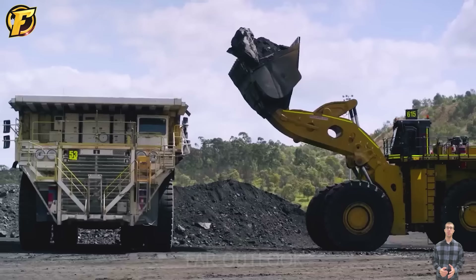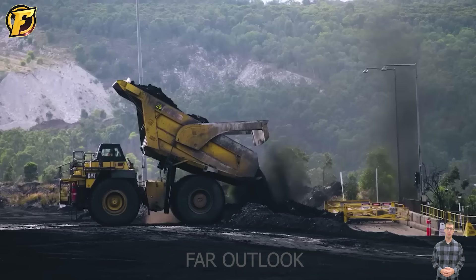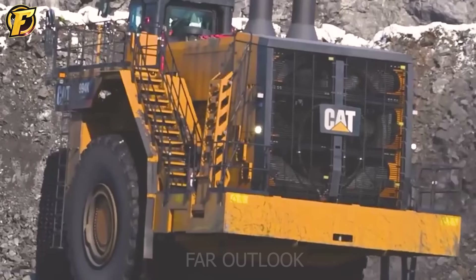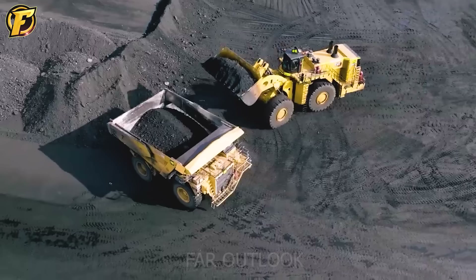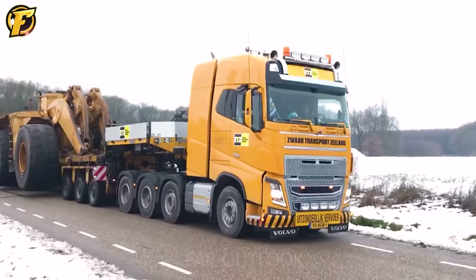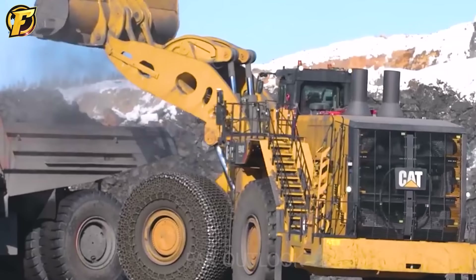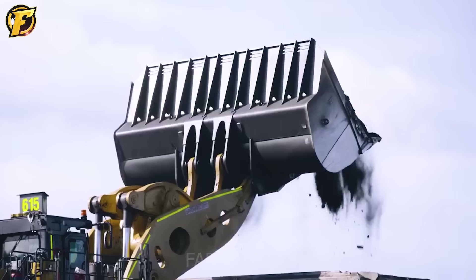The Caterpillar 994 wheeled excavator was introduced in 1990, weighing 240 tons with a bucket capacity of up to 43 cubic meters. Previously, it was equipped with a 2,000 horsepower engine. The Caterpillar 994 is considered one of the most successful wheeled excavators in the mining industry. Its wheels are 4 meters in diameter.